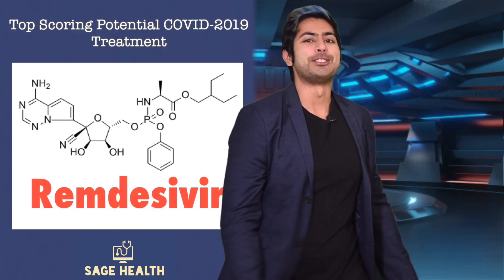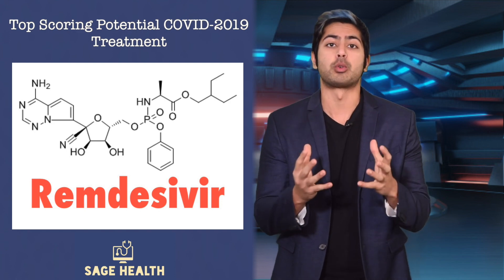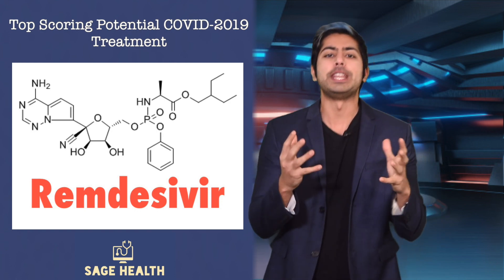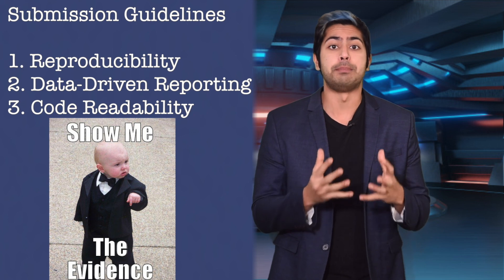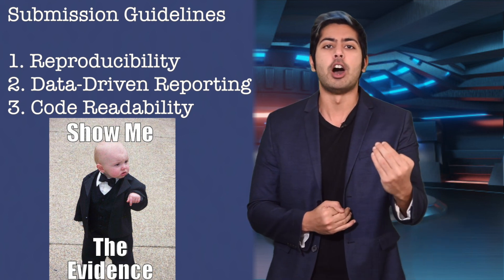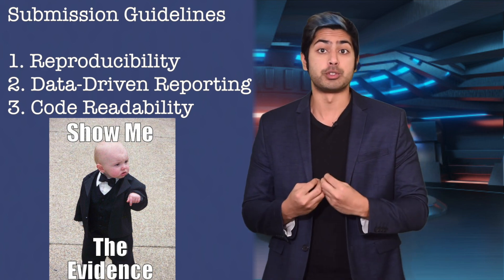Hello world, it's Siraj, and the results for the world's first and only open-source coronavirus drug discovery competition are now in. There were so many awe-inspiring submissions, but the top three not only identified potential coronavirus treatments using machine learning, they went above and beyond by creating high-quality, evidence-based reports of their results.